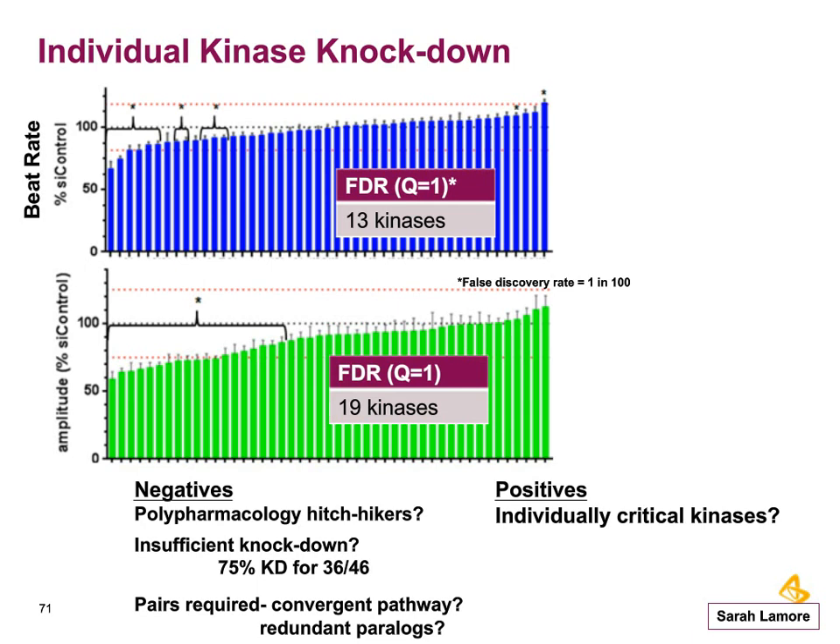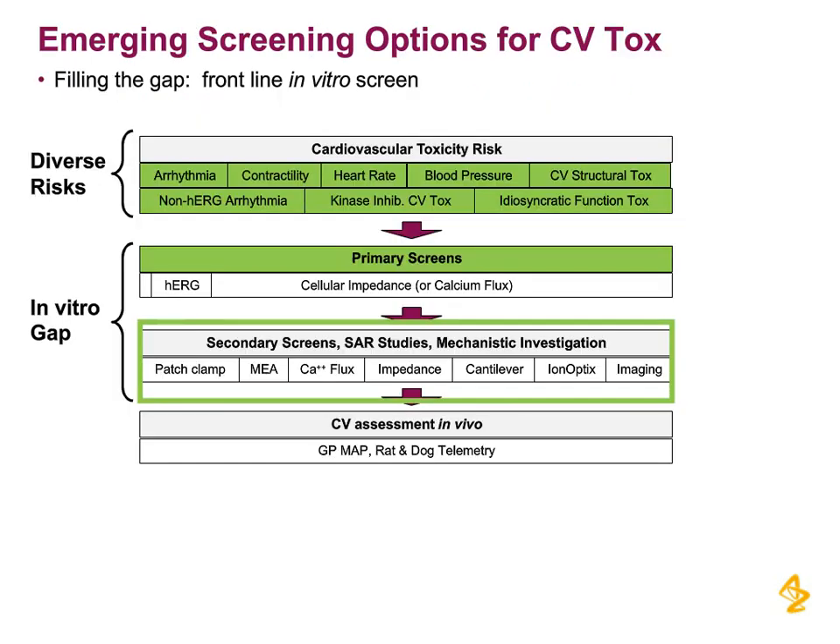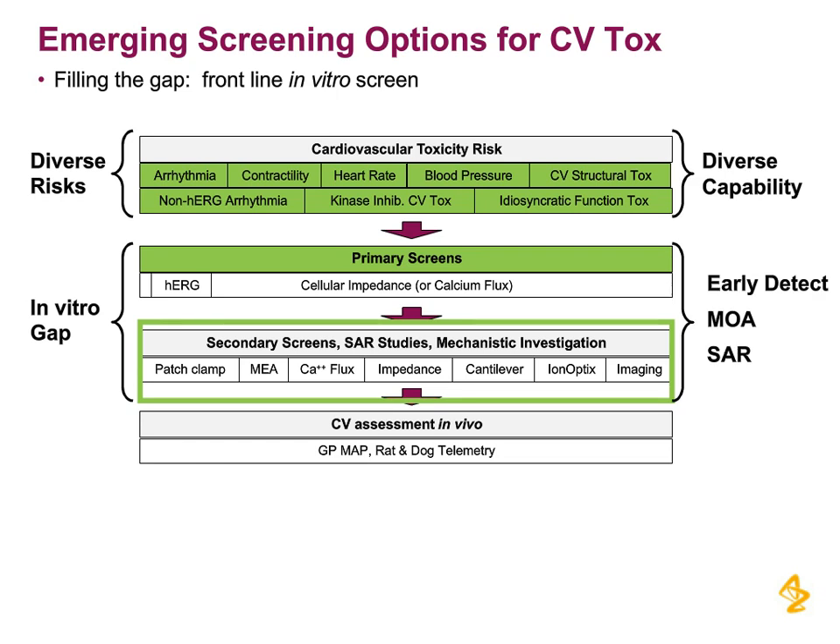Why did we not get all of them? It might be that some were polypharmacology hitchhikers — for example, if we don't have compounds to distinguish between MARK1 and MARK2, you can't tell which is the real contributor. Another possibility is that 75% knockdown is not sufficient, or that they are convergent — maybe MARK1 and MARK2 are both correlated and it requires that both are knocked down. The individually confirmed kinases by knockdown are clear positives and they contribute. We started with diverse risks and a real gap for primary and secondary screens, and we are now able to detect these diverse risks earlier and follow up in mechanistic as well as SAR studies. Your choice is driven by your need, whether primary or secondary screens. With that, I'd be happy to take questions.